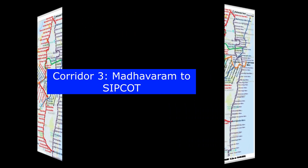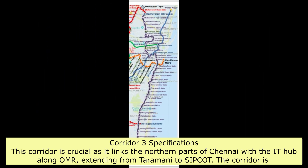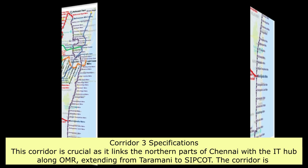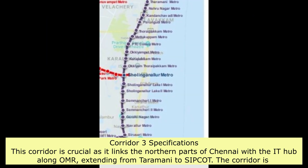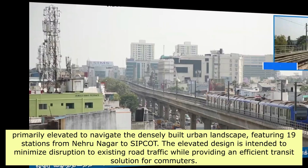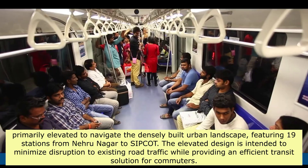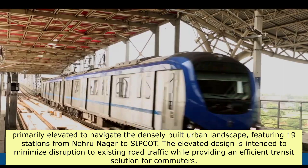Corridor 3 — Madhavaram to Sipcot — is crucial as it links the northern parts of Chennai with the IT hub along the OMR, extending from Taramani to Sipcot. The corridor is primarily elevated to navigate the densely built urban landscape, featuring 19 stations from Nehru Nagar to Sipcot. The elevated design is intended to minimize disruption to existing road traffic while providing an efficient transit solution for commuters.